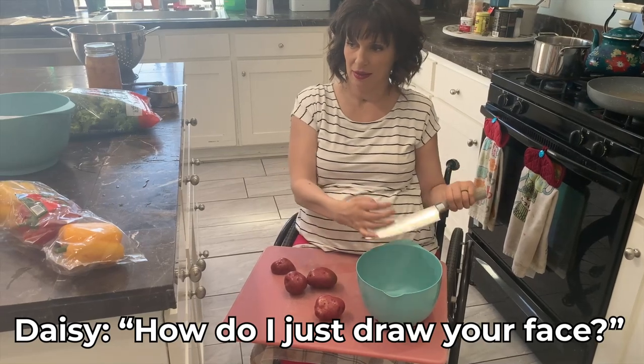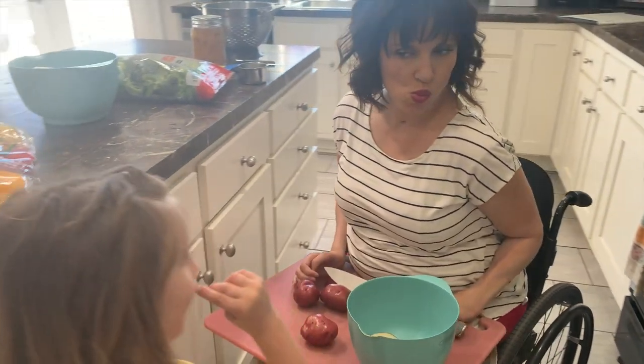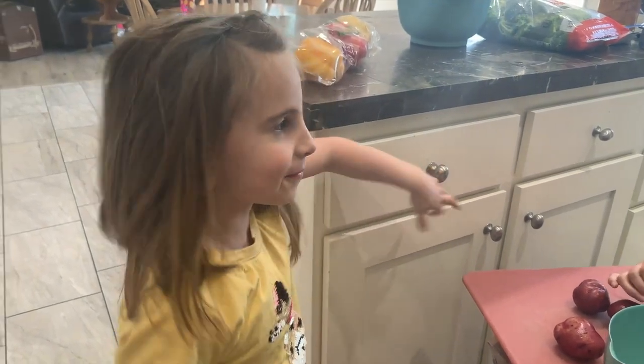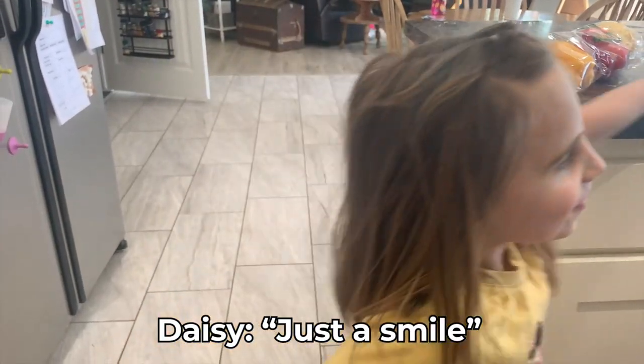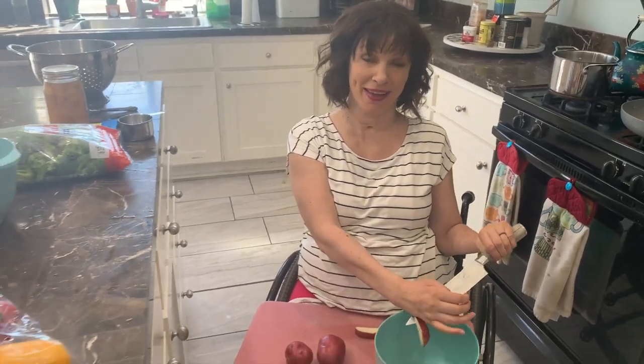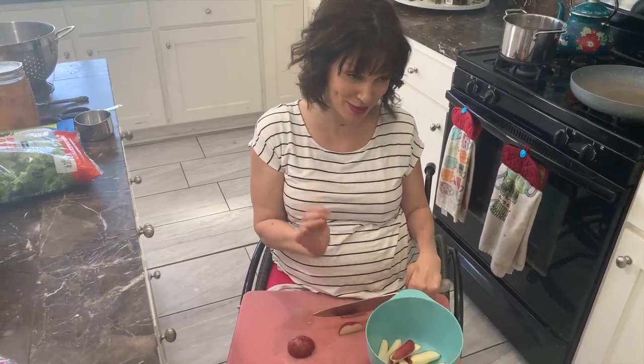How do I just turn my face? I look like this. What does mom look like, Daisy? Just a smile — mom's just a big smile. Daisy did my makeup this morning. We should show everybody the kind of makeup that you did for me today, because it was so beautiful. I did have on Daisy's makeup all day up until this moment.